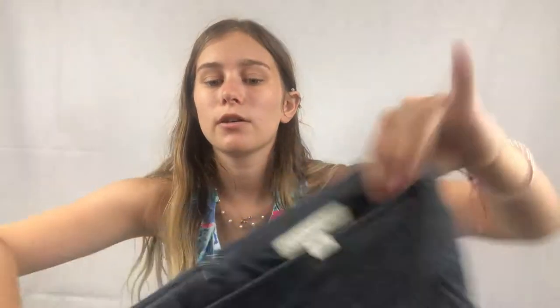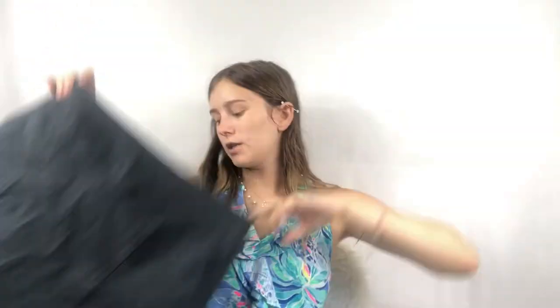Next I got a Banana Republic skirt — a basic little gray skirt, nice workwear piece.